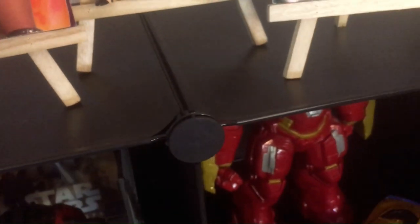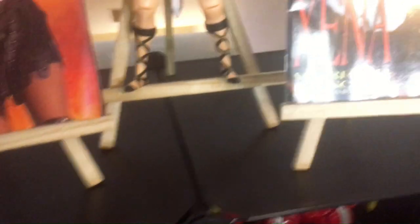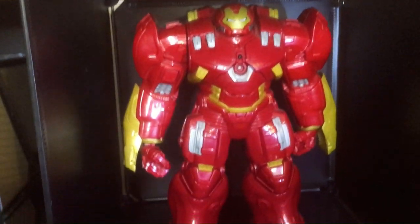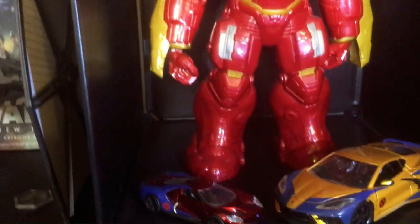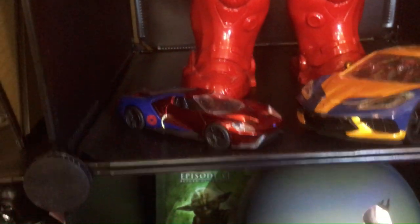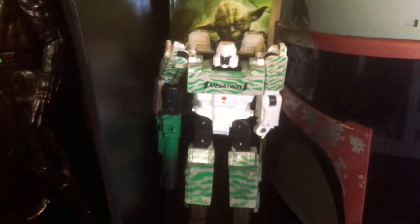Xena action figure — they did a bad job on the likeness, I think, as far as looks. Doesn't really look like Xena. Down here we have some superheroes: Iron Man's Hulkbuster, Spider-Man's car die-cast, and Wolverine's larger die-cast car with the Wolverine figure.